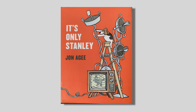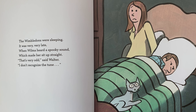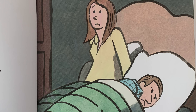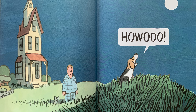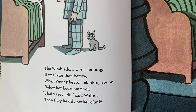It's Only Stanley by Jon Agee. The Wimbledons were sleeping. It was very, very late when Wilma heard a spooky sound, which made her sit up straight. That's very odd, said Walter. I don't recognize the tune. Walter doesn't look very happy here. Howoo! It's only Stanley, Walter said. He's howling at the moon.